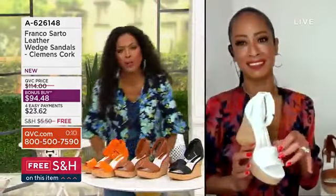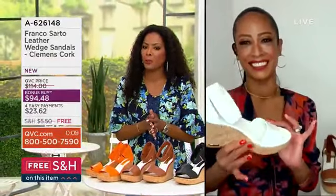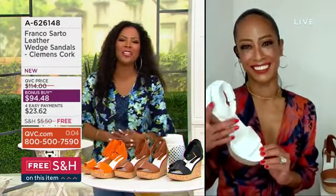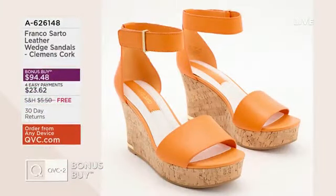Item number A62614, $94 and change — that's your bonus buy price, and shipping and handling is free. Jeannette, always a pleasure — thank you for coming on PM Style, my friend. Of course, we'll see you again for sure!